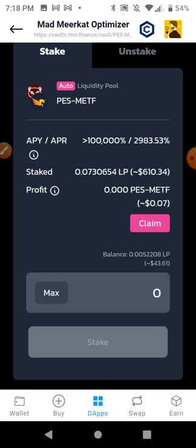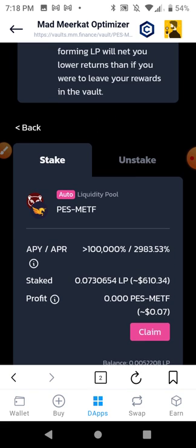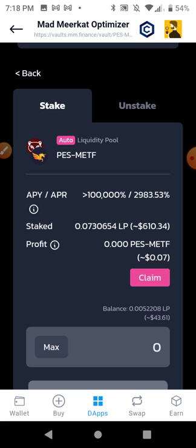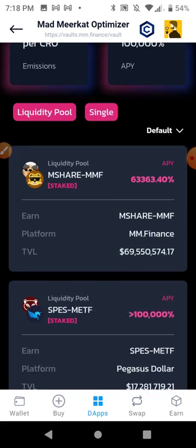These DEXes have strategies — if the yields start lowering because more people are joining, they'll list some new liquidity pairs or a new token that launched and jump into that. DeFiChain is doing it too — it's another decentralized application on the DeFiChain network. Anytime APR starts lowering, they release more tokenized stocks and it all spreads out, people start getting paid more. If it's a good ecosystem, they'll control it so there's always going to be something good. MM Optimizer is the stuff.